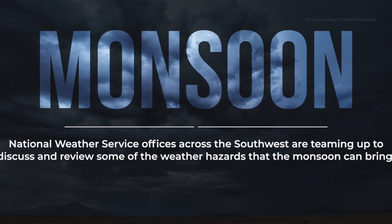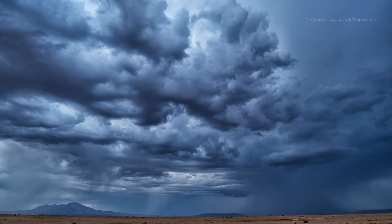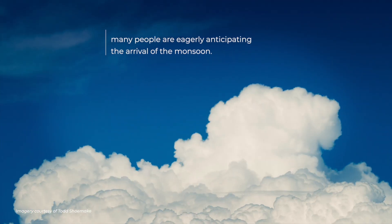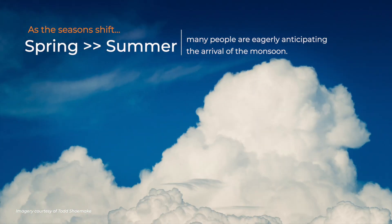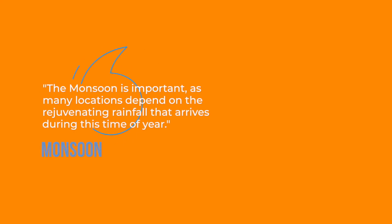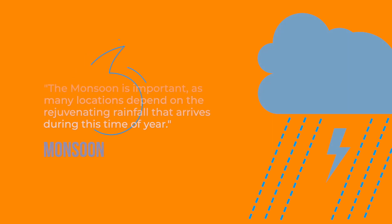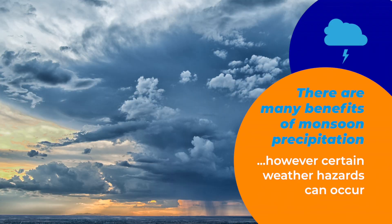It's Monsoon Awareness Week and National Weather Service offices across the Southwest are teaming up to discuss and review some of the weather hazards that the monsoon can bring. As we shift from the spring season into summer, many people are eagerly anticipating the arrival of the monsoon. The monsoon is important as many locations depend on the rejuvenating rainfall that arrives during this time of year. There are many benefits to the precipitation, but unfortunately certain weather hazards can occur during the monsoon.